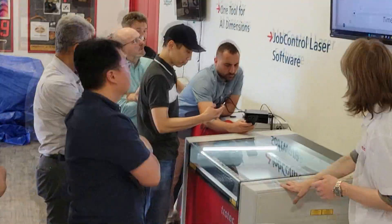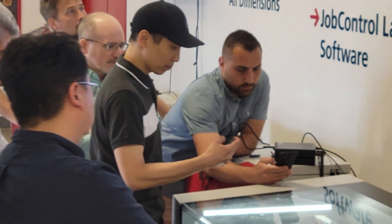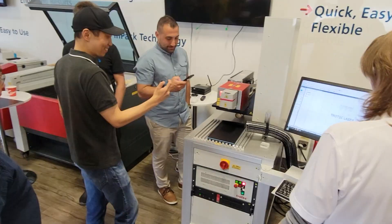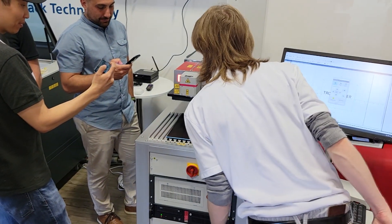A big thank you to Centennial College for coming for our laser PD day at Trotec Canada. If your high school, college, or university would like to register for a physical or online PD day with us, please click the link in the description. Thank you so much for watching — be sure to like and subscribe, and we'll see you again next week.